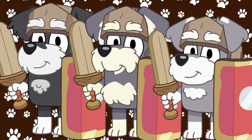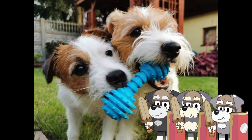Next up are the Terriers. There are three of them, and here's what they would look like in real life. Oh my goodness, that's so cute!